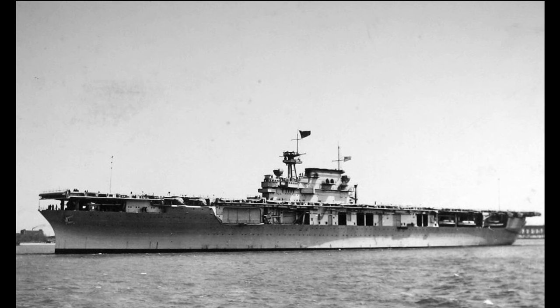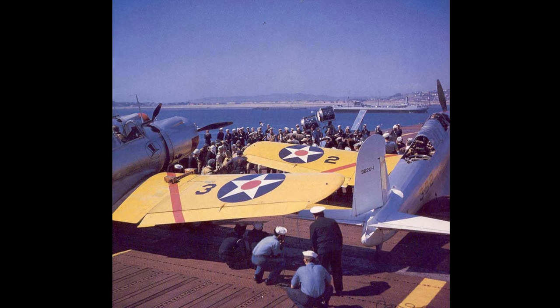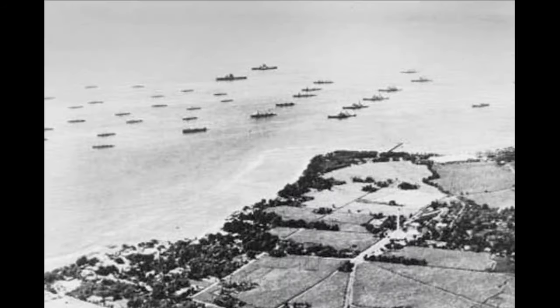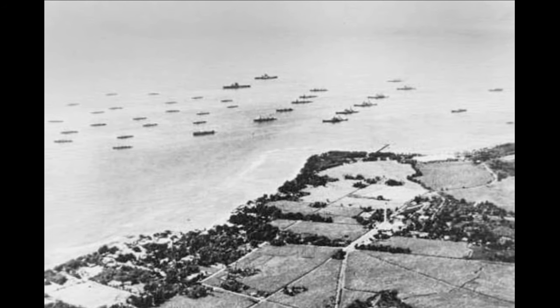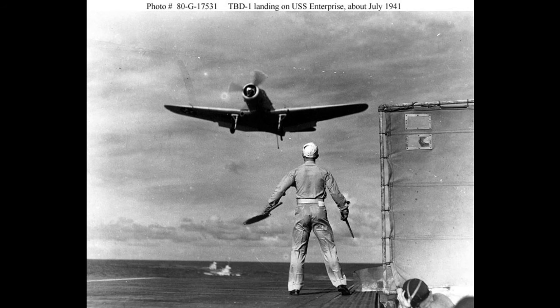After commissioning, she sailed to South America for her shakedown cruise, making a port call at Rio de Janeiro. She would then operate along the east coast of the United States and in the Caribbean until April 1939, when she was ordered to the Pacific, initially based in San Diego. During her time in San Diego, Enterprise was used to film the 1941 movie Dive Bomber. In April 1940, she changed her home port to Pearl Harbor after President Roosevelt ordered the fleet to relocate due to rising tensions with Japan, where the carrier and her air group trained intensively through 1940 and 1941.